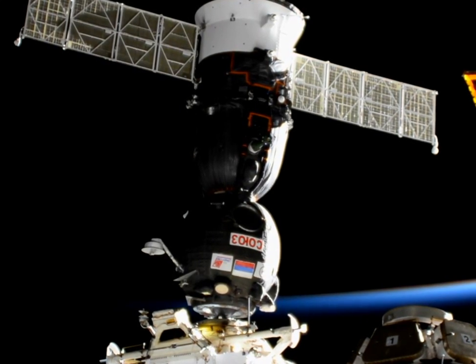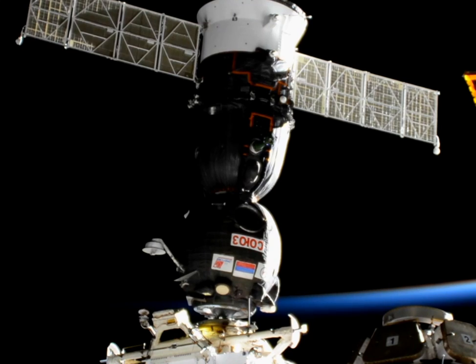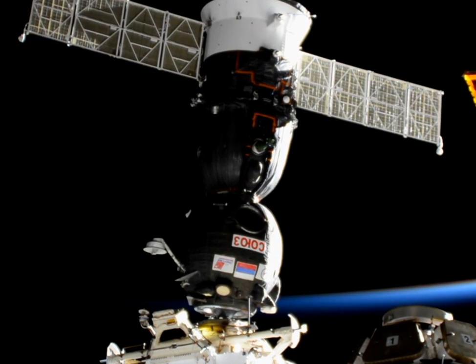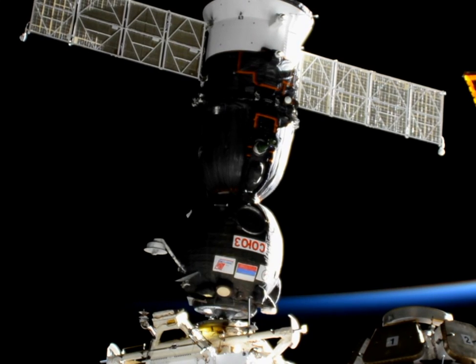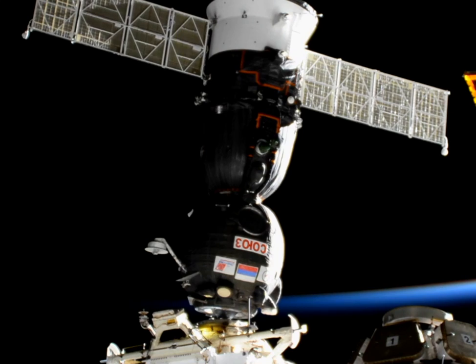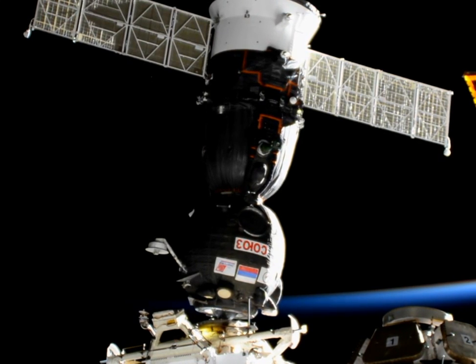So with that, the docking probe will retract, bringing the Soyuz closer into Rassvet. And then they'll be able to begin the final stages of docking, which will be the series of latches engaging both on the Soyuz and on Rassvet, to really hold the Soyuz vehicle in place.